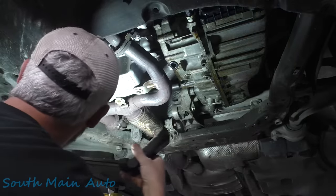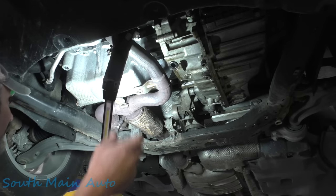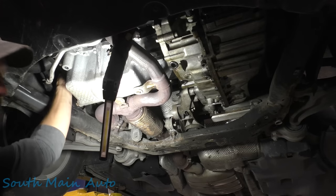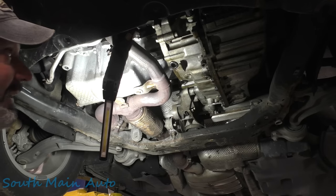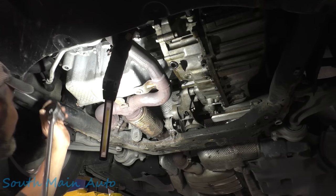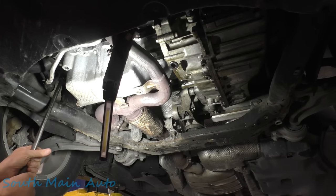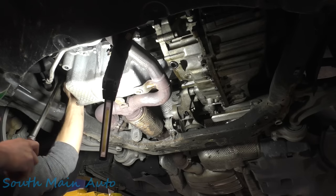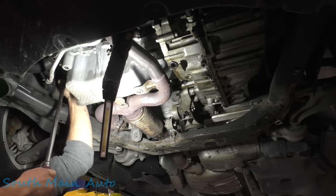Before we get too far, I grabbed this breaker bar — I think I got the right size. We'll give a little spin on the old crank to make sure she turns over fine. Can't imagine it doesn't — it doesn't smell like it's been cooked — but we'll give her a little yank. All right, that's interesting — I can turn the engine that way.